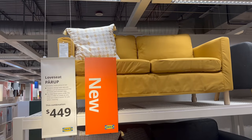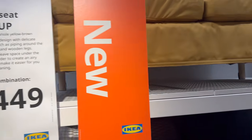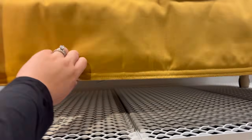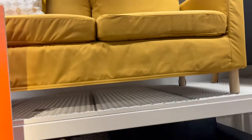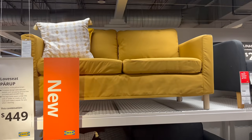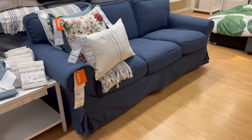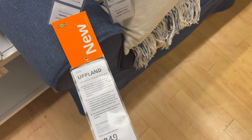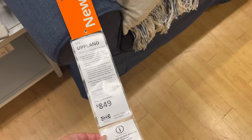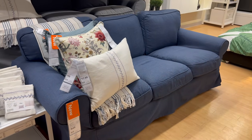They also have this loveseat for only $449, which I think is an amazing price because Ikea furniture is starting to get expensive. For $449 this is perfect if you're living in a studio and you need some seating at the end of your bed. If you want something more traditional, they also have this sofa — the Uppland sofa — with these arms that really scream big comfy couch, but there's nothing more cozy and inviting than a sofa like this, plus the seats are incredibly plush.